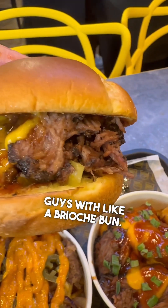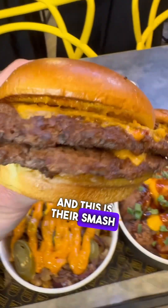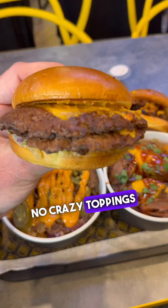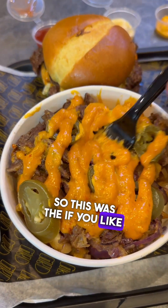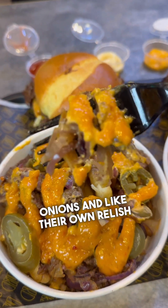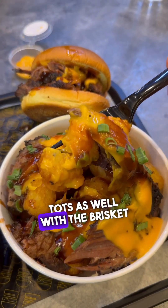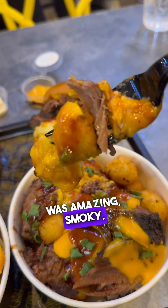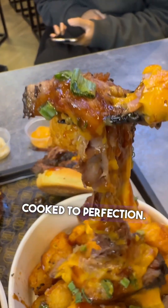The brisket burger comes in a brioche bun with beautifully smoked meat. This is their smash burger with double cheese, exactly how I like it — the meat does the talking, no crazy toppings or sauces, and it looks really really good. These are the brisket fries with jalapenos, onions, their own relish, sauces and cheese. Then we also went for the potato tots with the brisket meat on top.